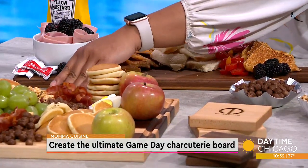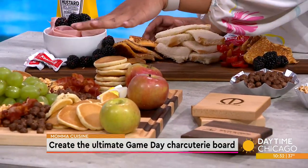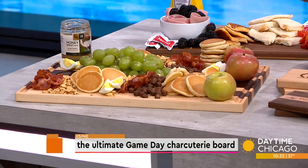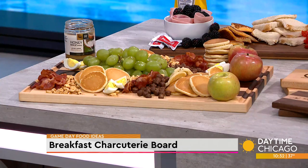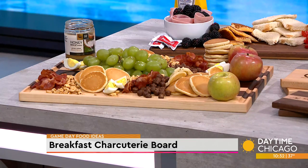So you can see here, our first one is a pancake board — a breakfast board for the kids. I just got some mini pancakes; a lot of these things you could just buy at the store. I have some mini pancakes put in different areas, some bacon, of course, fruits — whatever you have in the house, just put them on there.